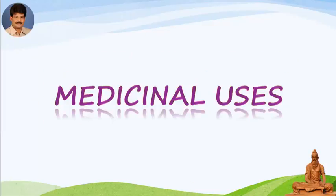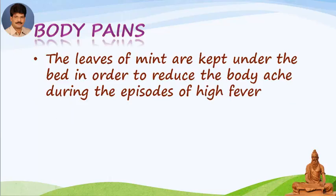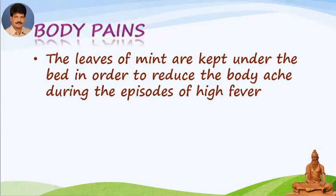Medicinal uses. Body pains: the leaves of mint are kept under the bed in order to reduce body ache during episodes of high fever. Hiccups and food poisoning: the paste of the leaves is useful in anorexia during fever and food poisoning. It is also given in continuous hiccups. It also acts as an antidote for various toxins.